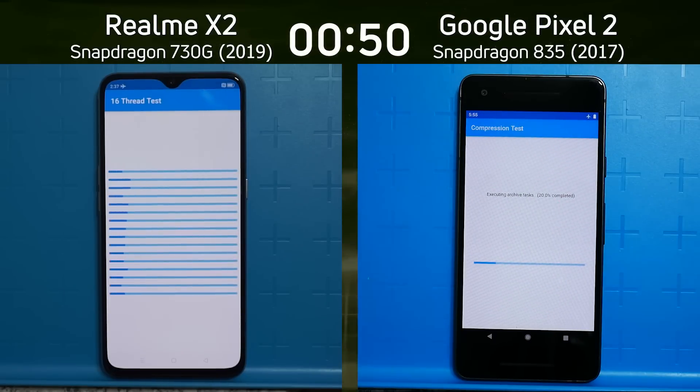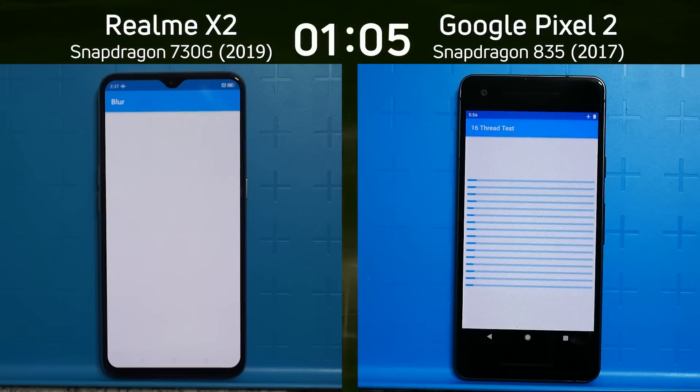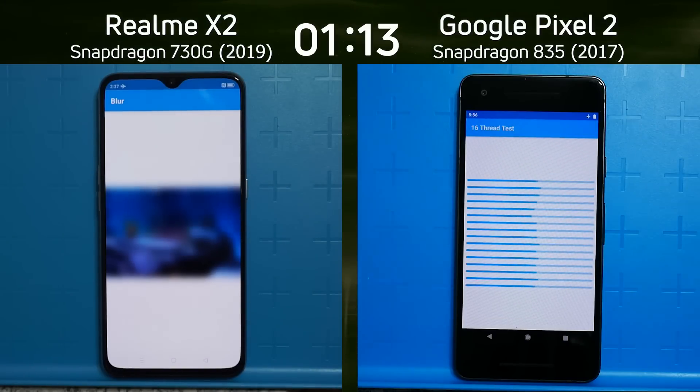The Realme X2 with the Snapdragon 730G is already into the 16th red test, clearly building up a big lead. It's almost going to reach the end before the Google Pixel 2 finishes the compression test. The compression test has now ended on the Pixel 2 and it's going into the 16th red test, just as the Realme X2 was moving into the blur test — the beginning of the mixed CPU-GPU section.